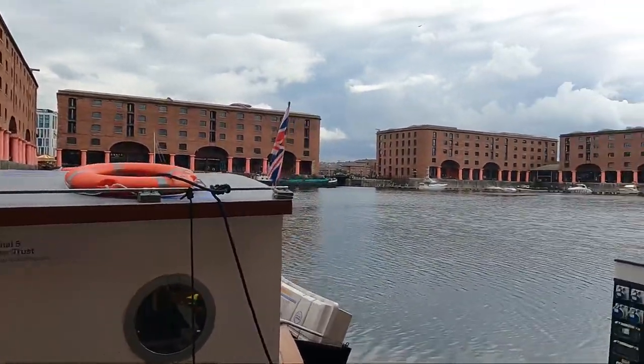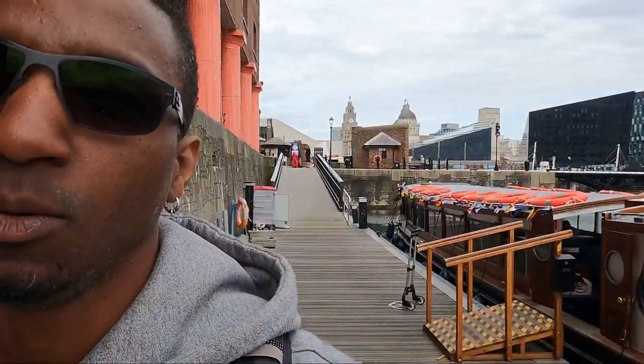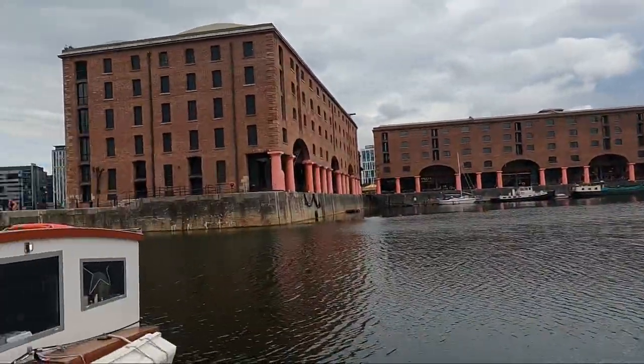I'm here in Liverpool and right behind me is the maritime museum, home of the International Museum of Slavery. I'm going to get on this boat cruise around the dock for a bit, then come back and explore this museum — the largest of its kind in the world dedicated to the history of slavery. We're also going to check out a couple of spots important to Black British history, some points of interest. I'm really excited to explore Liverpool.